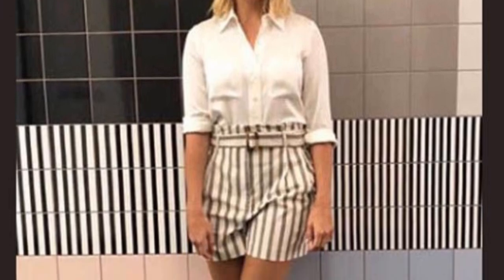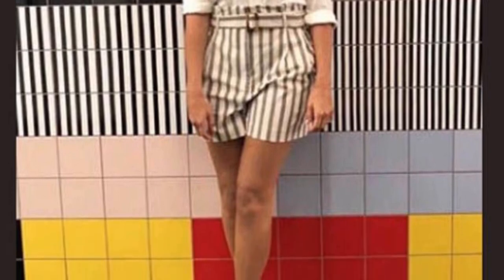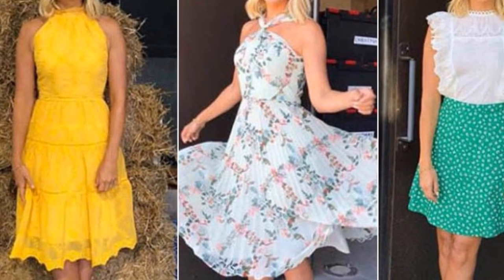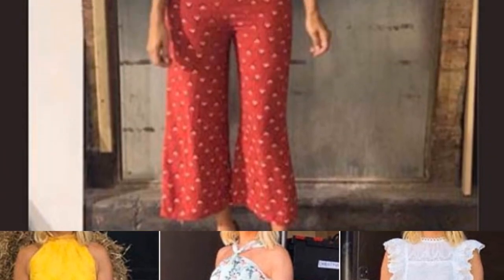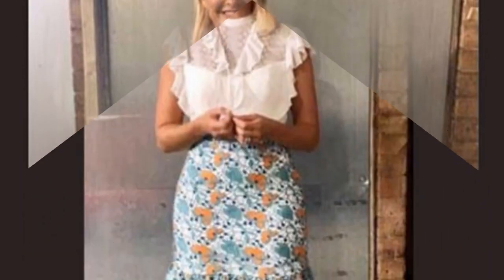Holly Willoughby showed off her tiny, trim waist and toned legs on ITV This Morning earlier today. The stunning blonde opted for a patterned pink drop-waist shirt dress from High Street Retailer Rice. Holly kicked off Monday morning's show in the thigh-skimming shirt dress, belting the pale pink patterned dress to highlight her trim waistline.